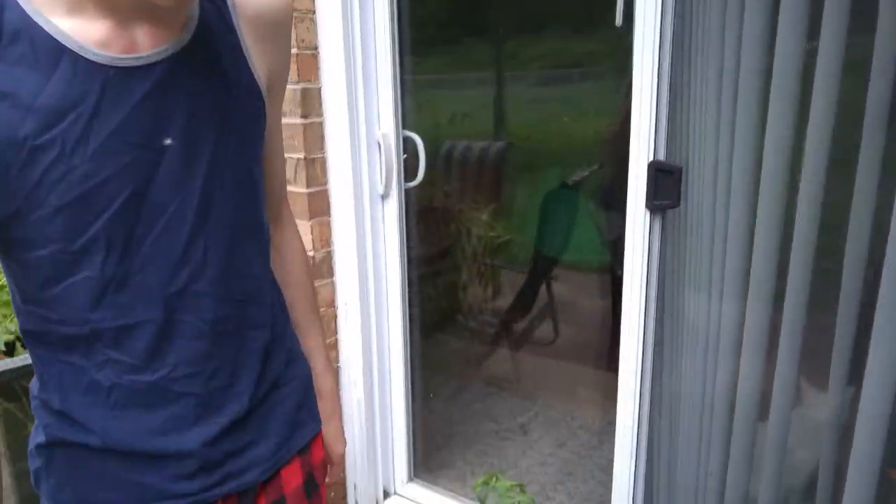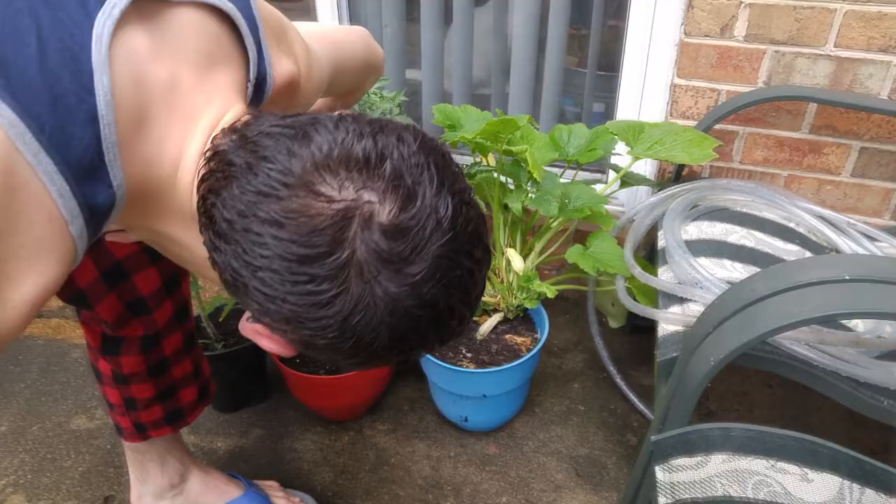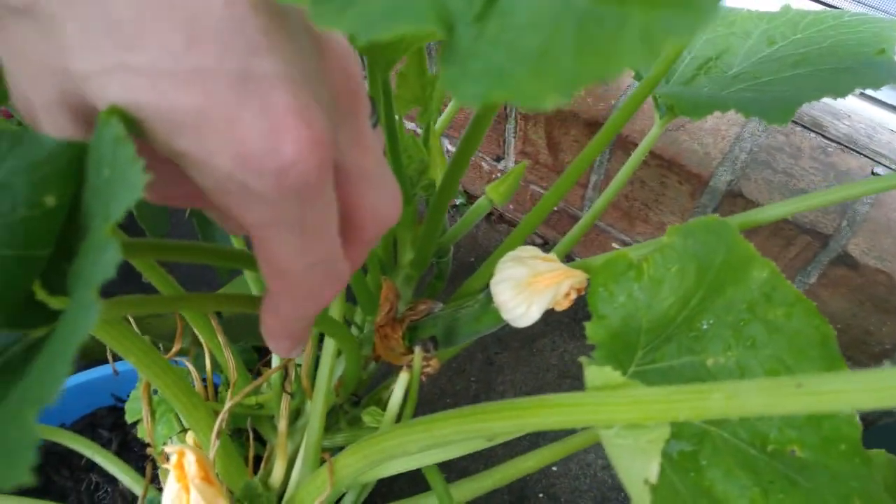Look at the zucchini plant. Holy crap! I know. When did that start? It just started — I just noticed it. It sprung up overnight.